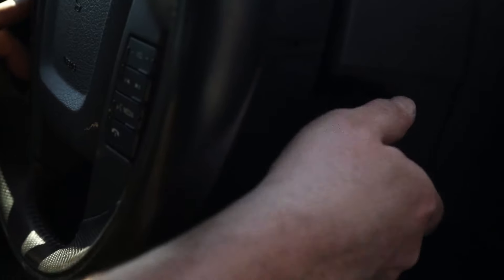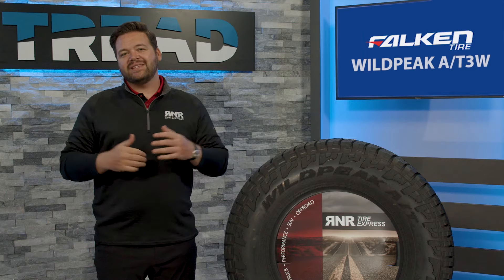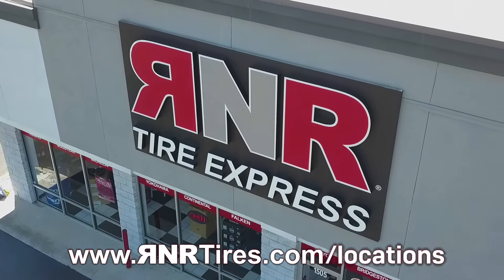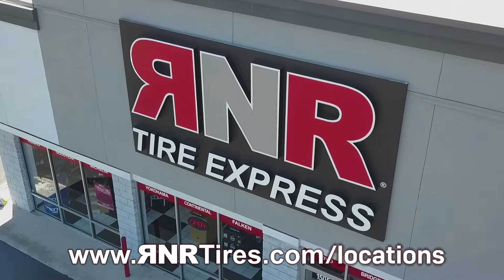If you are running these Falcon Wild Peak AT3Ws, leave us a comment below and let us know how you feel about these tires. And if you are looking for your own set of Wild Peaks, head to your local R&R at rnrtires.com slash locations. I'm Will, and we'll see you next time right here on TREAD TV.